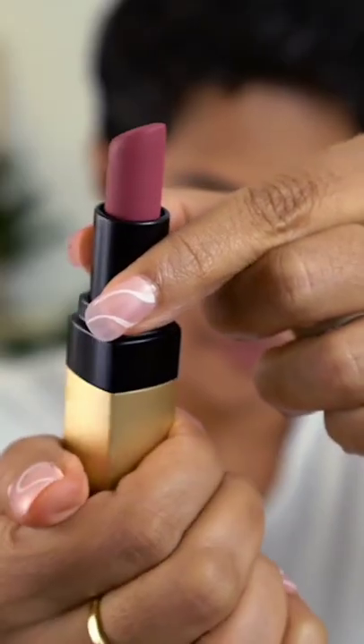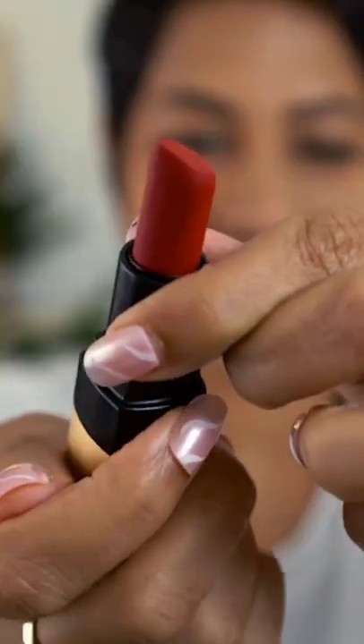In this video, I am going to be featuring Bobbi Brown's Luxe Matte Lip Colour. It's a luxurious matte lipstick.